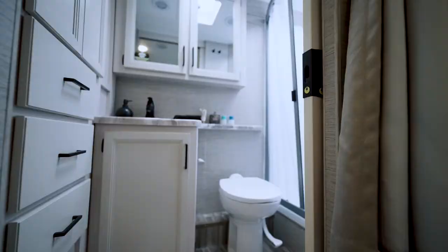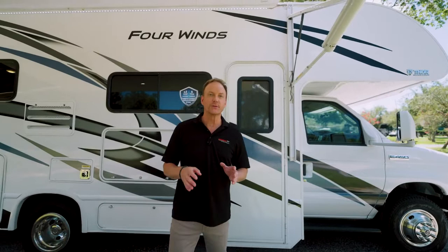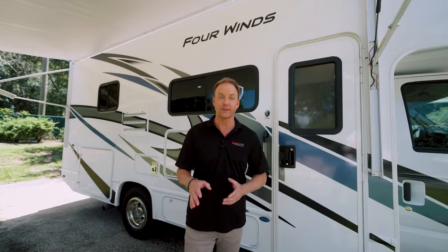There you have it — the 2022 Thor Motor Coach 4Winds 25M. It is packed with all kinds of great features: a three-burner gas stove, power awning, two TVs inside, one TV outside, and all the creature comforts you could want. Plus, a 4-kilowatt generator to power it all. It's waiting for you right here at the RV Authority, Lazy Days RV.